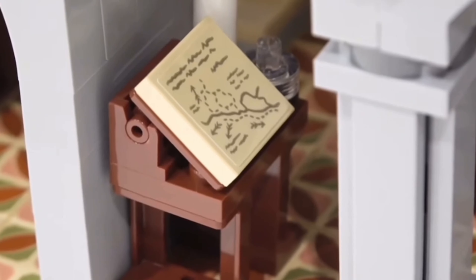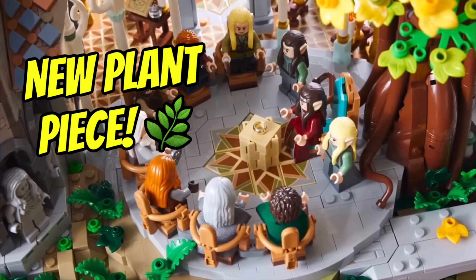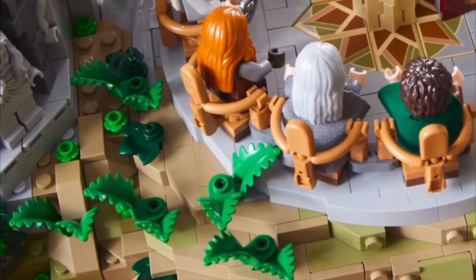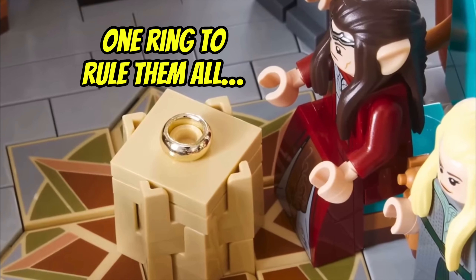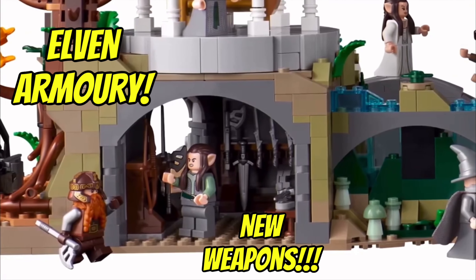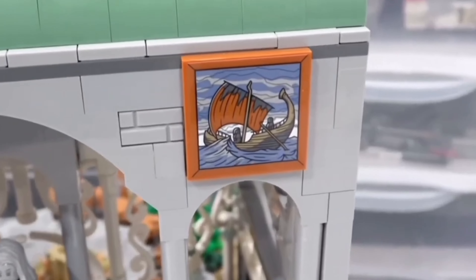But you can be sure the Eye of Sauron will be watching them. Amongst other brand new pieces, we do have a brand new plant piece — a new fern piece in this set — which has been driving LEGO MOC builders crazy as it's such an awesome new piece. And no Lord of the Rings set could truly be complete without the One Ring. Moving across the build, we have the Elven Armoury, which features loads of exclusive brand new weapon moulds, which look amazing.